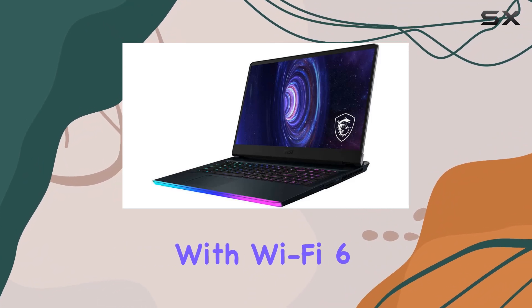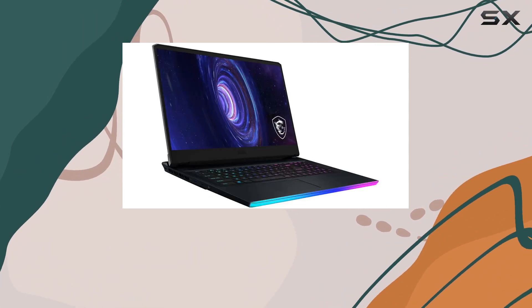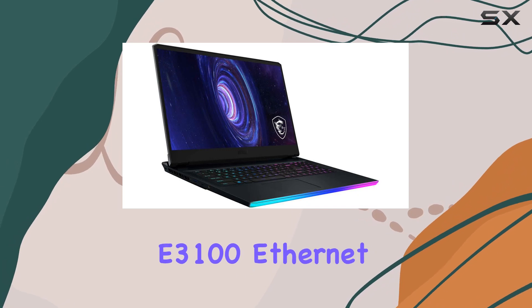Connectivity is top-notch with Wi-Fi 6, Bluetooth 5.2, and the Killer Gaming Network E3100 Ethernet LAN.